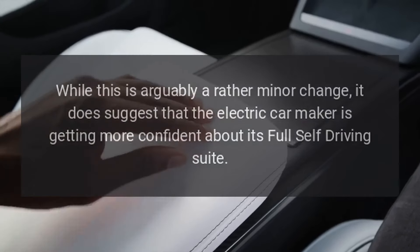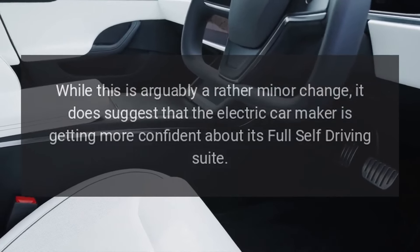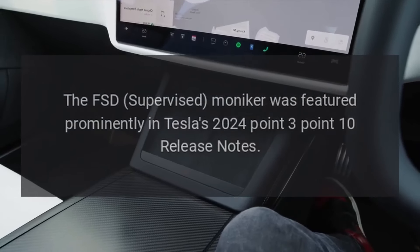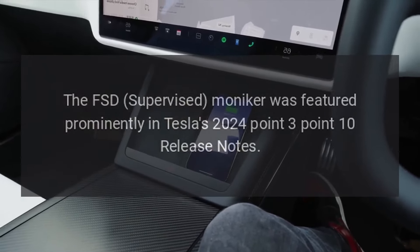While this is arguably a rather minor change, it does suggest that the electric car maker is getting more confident about its full self-driving suite. The FSD Supervised moniker was featured prominently in Tesla's 2024.3.10 release notes.